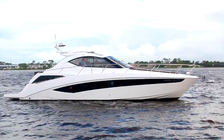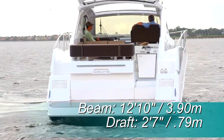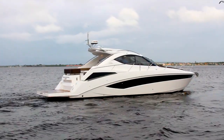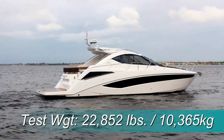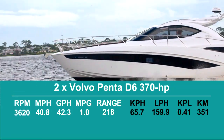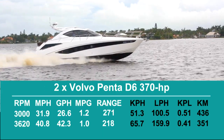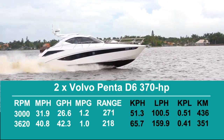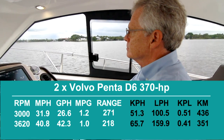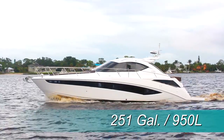As for the numbers, the Galleon 405 HTS has a length overall of 44 feet 2 inches, a beam of 12 feet 10 inches, and a draft of 2 feet 7 inches. With an empty weight of 21,253 pounds, 66% fuel, and 3 people on board, we had an estimated test weight of 22,852 pounds. With the twin 370-horsepower Volvo Penta D6 engines turning at 3,620 RPM, we reached our top average speed of 40.8 miles per hour. Best cruise came in at 3,000 RPM and 31.9 miles per hour, where the 26.6-gallon-per-hour fuel burn translated into 1.2 miles per gallon and a range of 271 miles, holding back a 10% reserve of the boat's 251-gallon total fuel capacity.